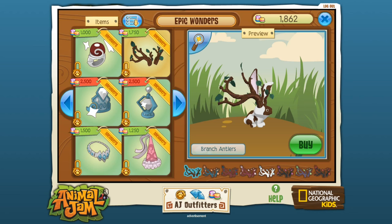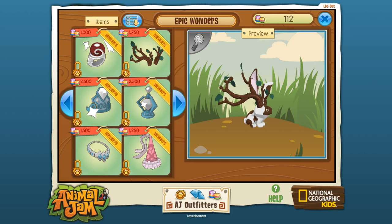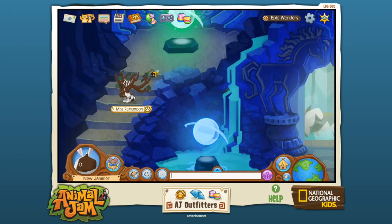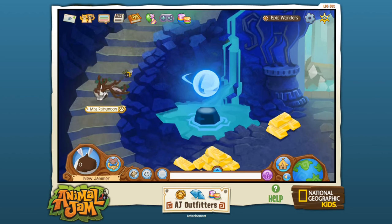This is going to become a new permanent feature on Miss Rainy Moon, and we are going to buy them right now. So much money! And now we are so broke! But look at us — we are now epic bun buns! We are an epic, epic bun bun. I am pretty happy about this actually.